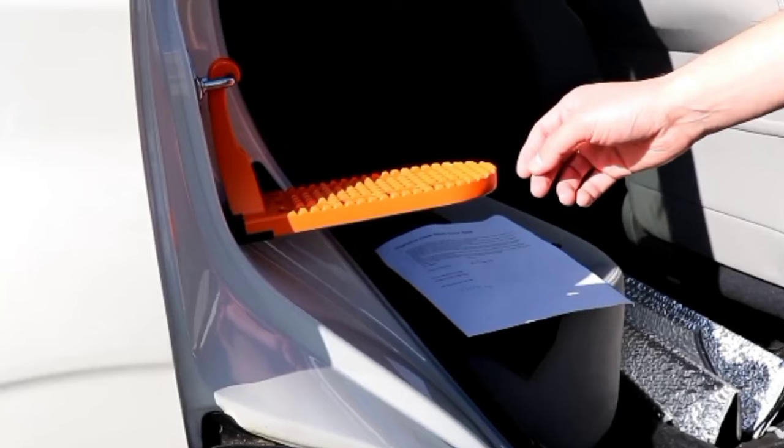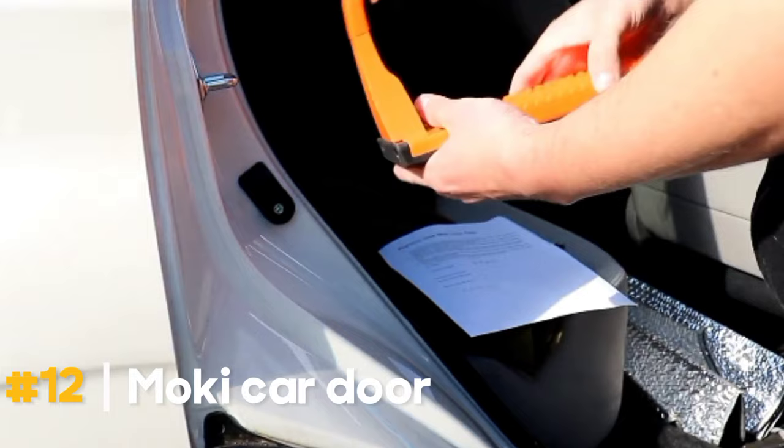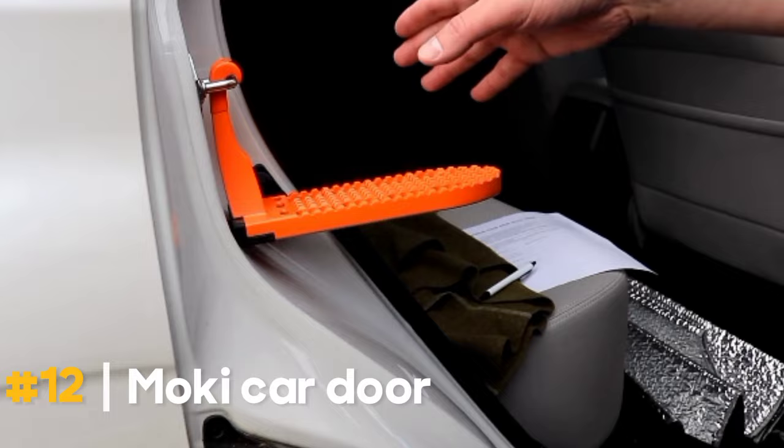Need roof access? The Right-Line Gear Mokey Car Door Step is here to help. As seen on Shark Tank, it's priced at $44.95, making getting on your car's roof a breeze. Use this practical car door step to access your car's roof for loading and securing car top cargo bags, boxes, canoes, kayaks, SUPs, and motorcycles.